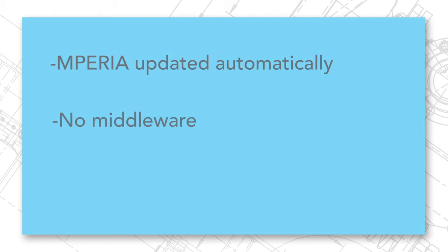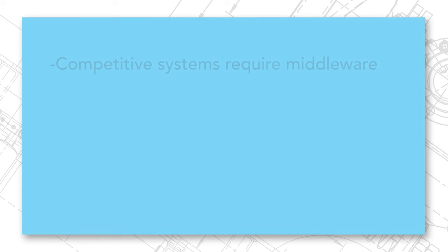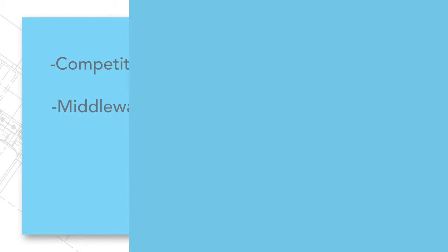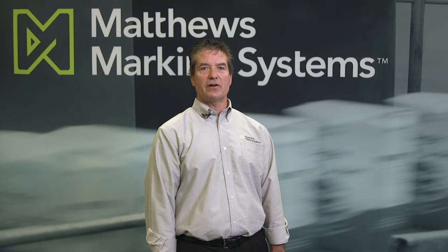NetFolder is unique in that there's literally nothing else required to install on a network. Our competitors offer integration that requires software reside on the network. Stated another way, middleware is needed to provide the desired integration. This middleware typically polls the ERP or MES system, retrieves targeted data, and then sends it to the controller. While seemingly benign, there is inherent risk associated with this architecture.